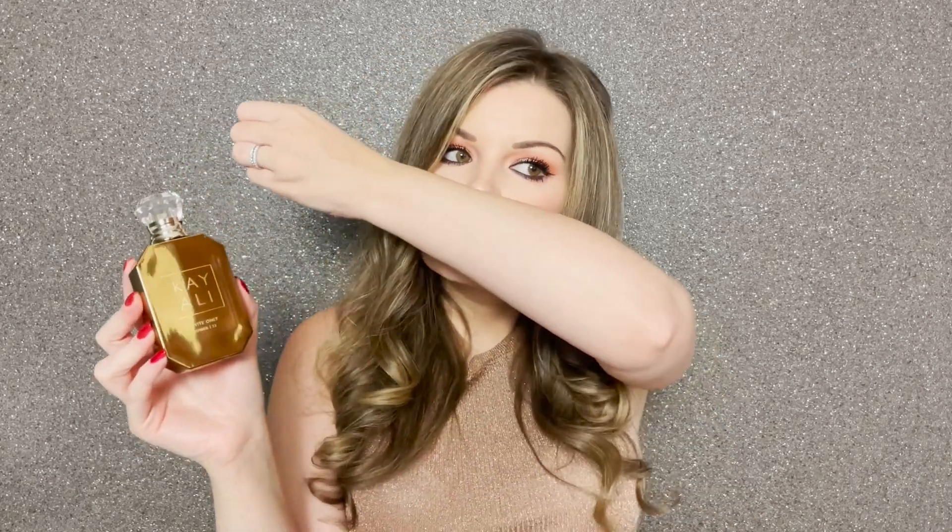It's 100% unisex — it can be worn by anyone. It doesn't lean feminine or masculine; it's straight down the middle and it smells so, so good. I got my husband to test it this morning and he loved it too. As you may know, Herod by Parfums de Marly was my husband's wedding day fragrance, so I love that fragrance so much — and because this one reminds me slightly of that one, I adore it. I got the 50ml and I really, really wish I had the 100ml because I know I'm going to go through this one quite quickly. It's going to be a staple in my collection.